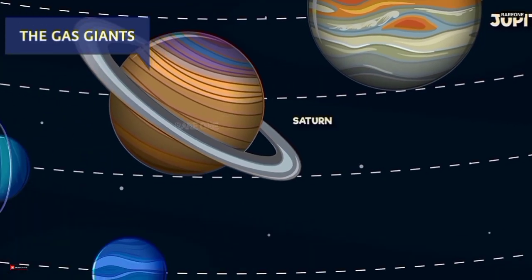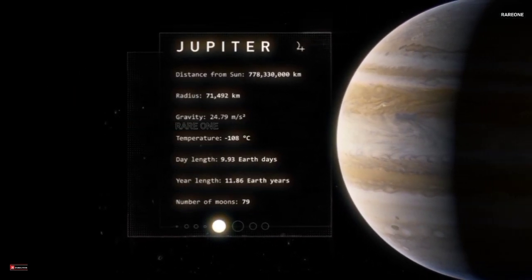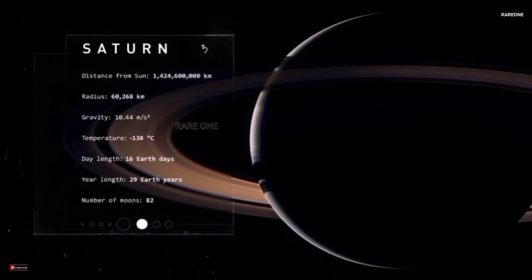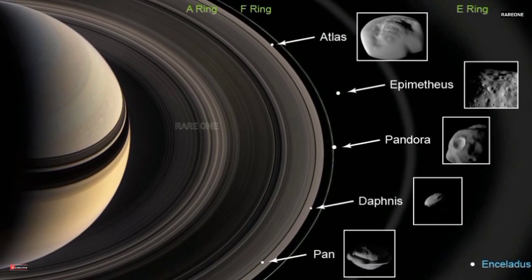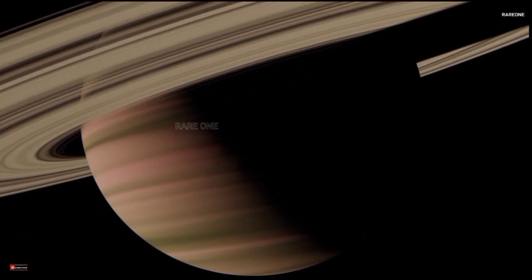Moving on to the gas giants — Jupiter is a planet of extremes. It's the largest planet in our solar system, but its rotation is incredibly fast, just under 10 hours. A Jovian day is less than half an Earth day, yet it takes Jupiter 12 Earth years to complete a single orbit. Saturn, the ringed wonder, has a similar story — it spins slightly slower than Jupiter with a 10.7-hour day, but its year is a whopping 29 Earth years. Saturn's iconic rings are made of ice and rock particles, some as small as grains of sand, others as large as houses. Over the course of Saturn's orbit, its rings tilt and change their appearance from our perspective on Earth, creating a celestial spectacle.